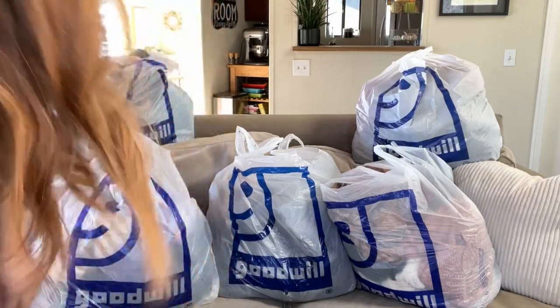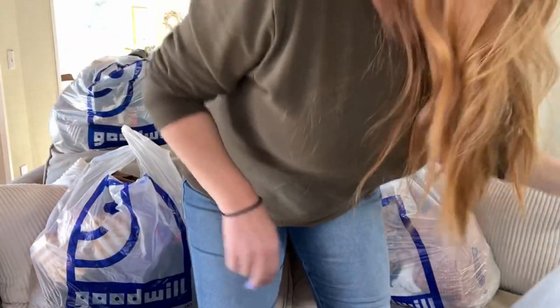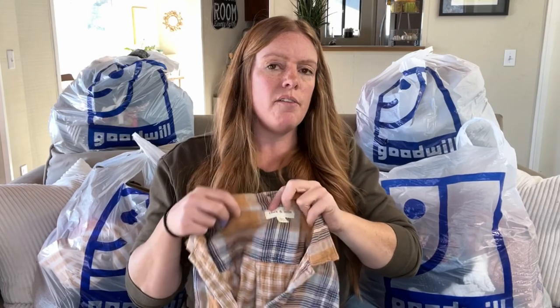I have a Goodwill Bins haul. I had to move some stuff out of the way to get a thumbnail. These are multiple Goodwill Bins trips in Los Angeles and I found some bread and butter — some good stuff. We're just going to jump right in and I do have a couple solds I'll share in a second.